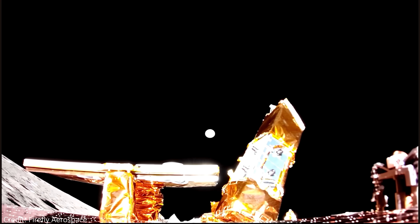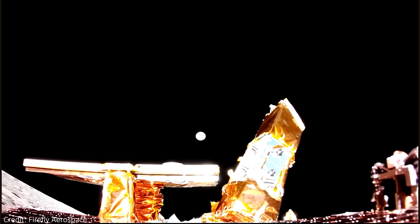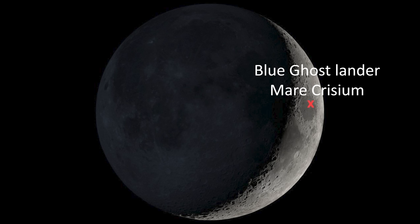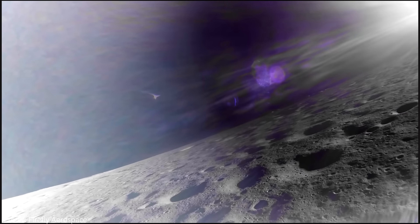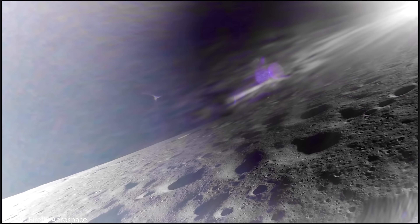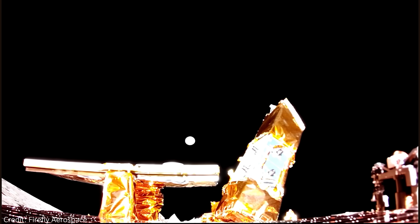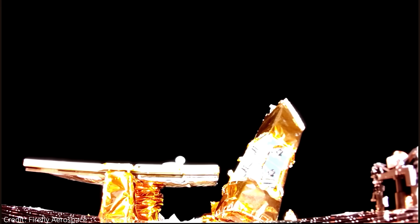Blue Ghost captured incredible views of the moon and its shadowy craters as the uncrewed lander approached its landing site in Mare Crisium, including some very cinematic lens flares during the approach and the descent. It's incredible to see the lunar surface like this. The images are inspirational, and they give new life to our closest astronomical neighbour.